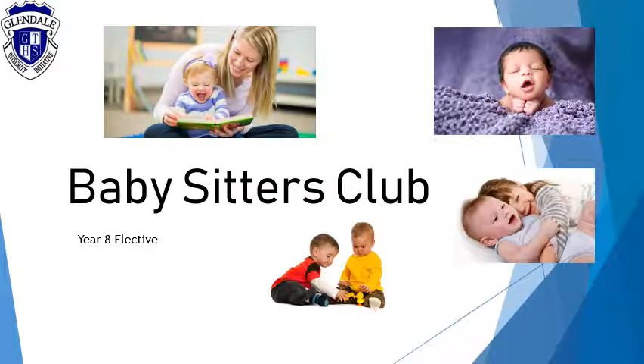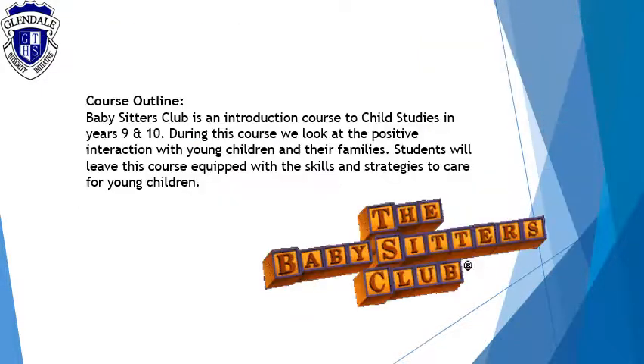Hi everyone, it's Mr. Wilson and we're going to be talking about the Babysitters Club, which is a year eight elective for next year. The course outline: the Babysitters Club is an instructional course and a guide to child studies in year nine and ten. Basically, we're going to give students a guide to the basics in looking after young children.